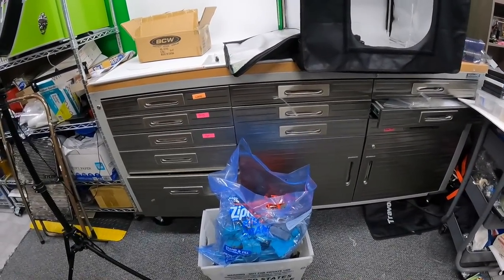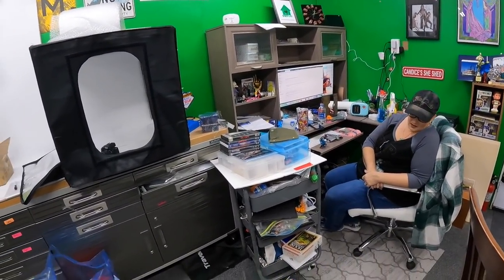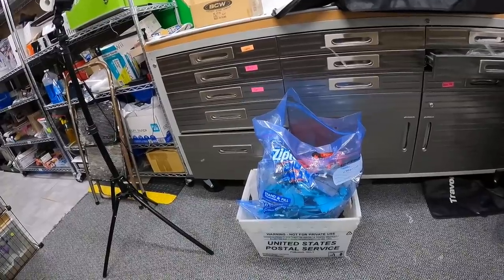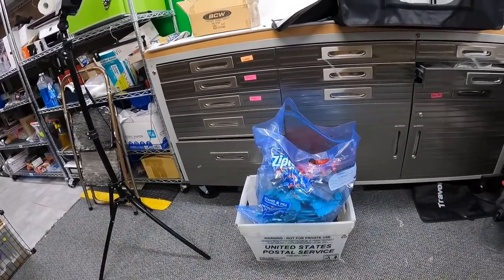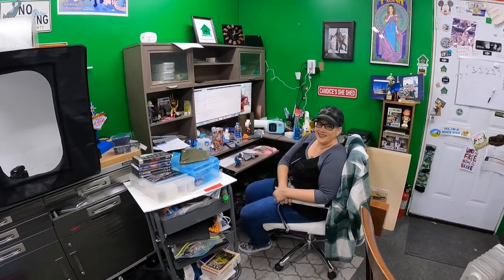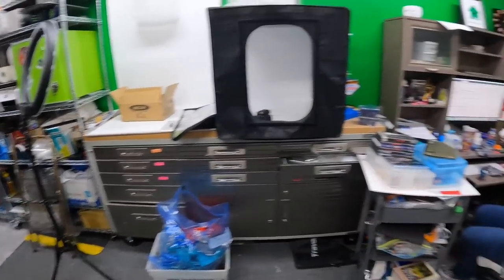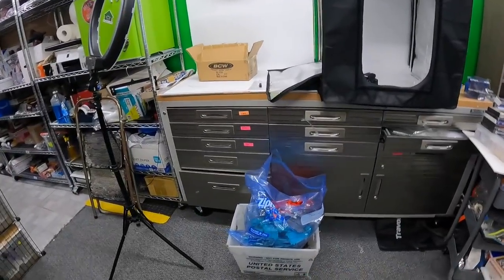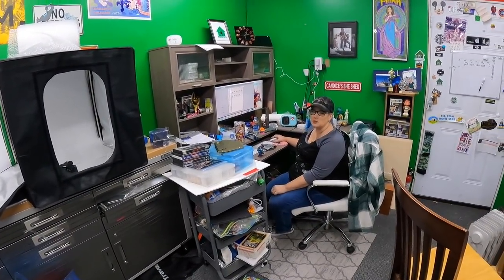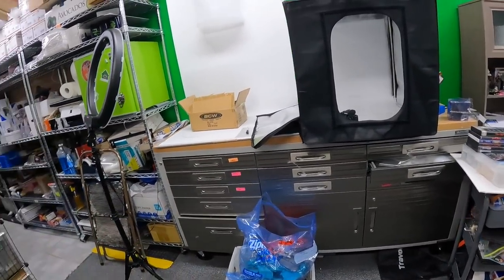We're going to get in trouble for using this USPS cart that came with our stuff. Look, it has a warning on it — maximum penalty for theft or misuse of postal property: a thousand dollar fine and three years in jail. Only a thousand? Only three years? We might be able to commit some types of murder and get a lesser sentence! I wonder if there's anybody sitting in the pen right now — 'What are you in for?' 'I used a USPS cart in the store.'